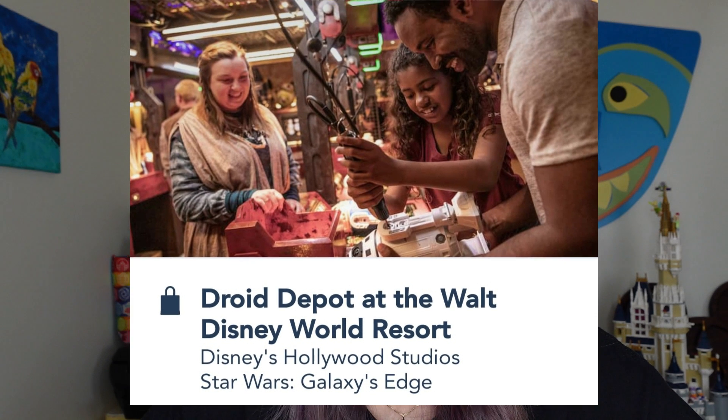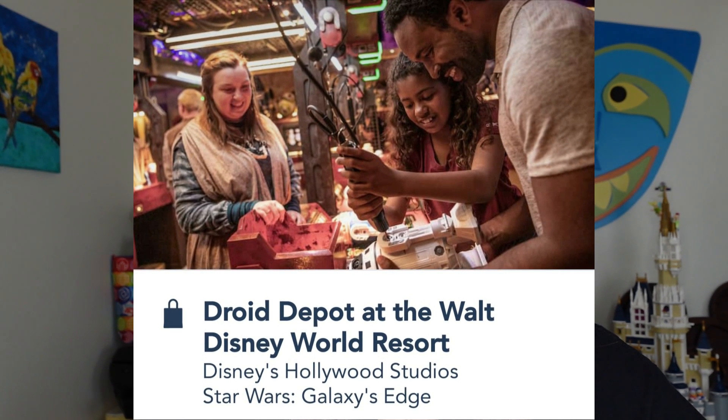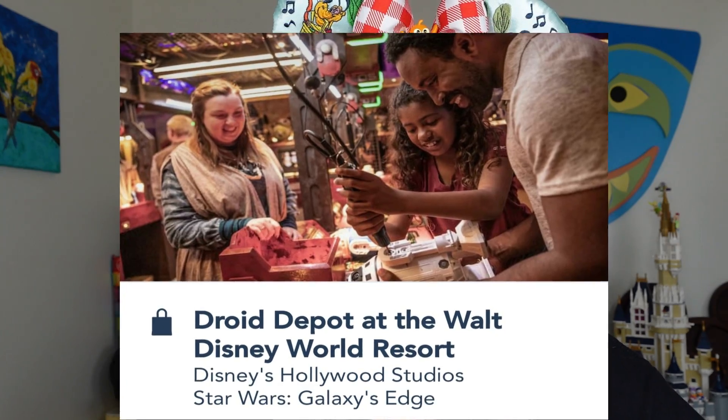If you want to build your own droid — your own R2-D2 or BB-8 style droid — you go to Droid Depot, which also requires reservations. Those droids cost about $120. Inside Droid Depot there's also a little shop with cool R2-D2 themed items. Reservations are 100% required to build your custom saber or droid. But that is the Star Wars area — lots of nooks, crannies, shopping, and eating. Absolutely love Star Wars land.